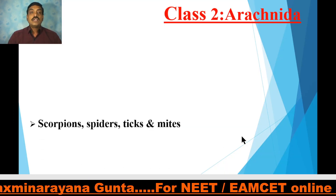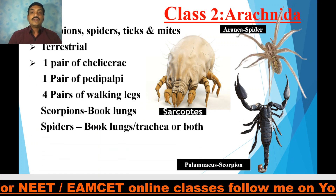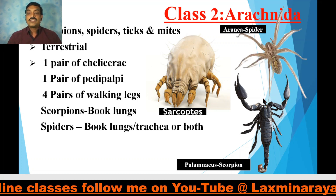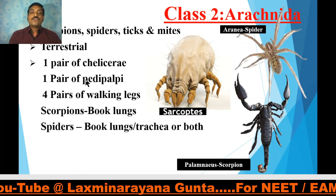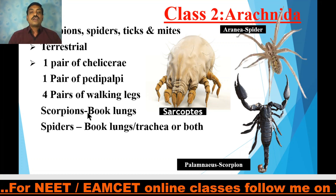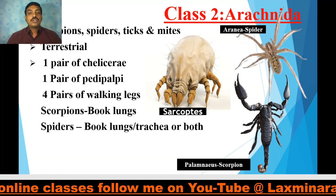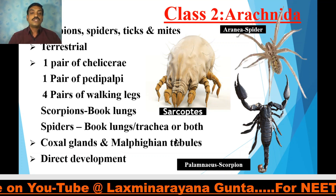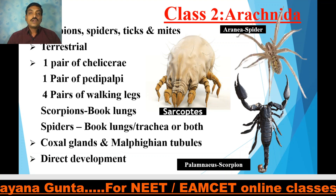Class 2 is Arachnida, which includes spiders, scorpions, ticks, mites, etc. They are completely terrestrial. They have one pair of chelicerae, one pair of pedipalps, and four pairs of walking legs. The respiratory organs in scorpions are book lungs. Spiders use book lungs, trachea, or sometimes both. The excretory structures in Arachnida are Malpighian tubules and coxal glands. Development is direct, without involvement of any larva.